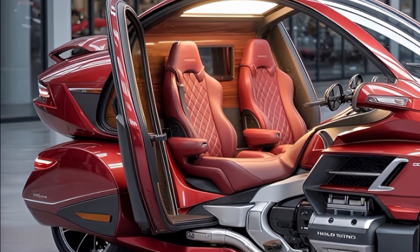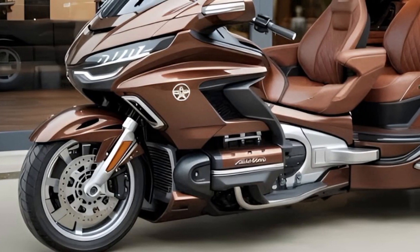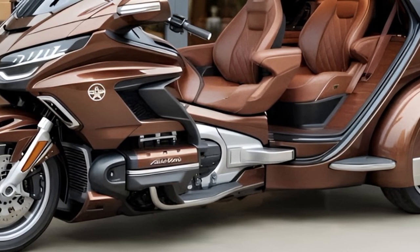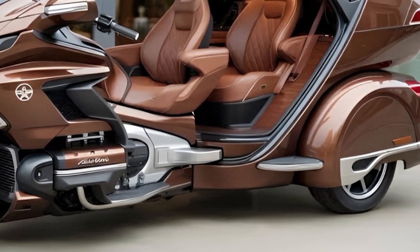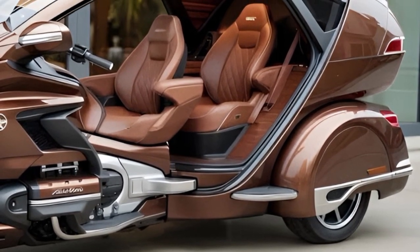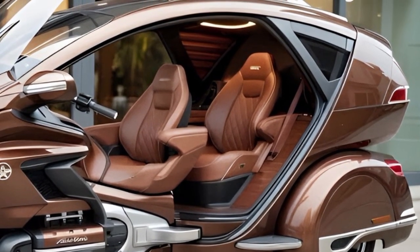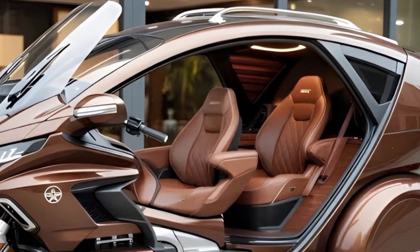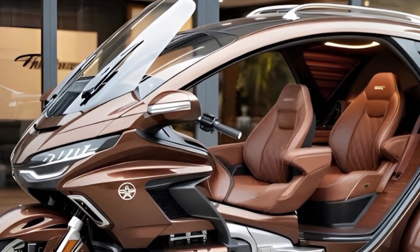Honda understands that touring riders often tailor their machines to suit individual preferences, and the electric Gold Wing supports this tradition fully. Community response to early previews has been enthusiastic, particularly among riders interested in sustainability without sacrificing touring capability. Many appreciate the quiet operation that allows a deeper connection with scenic environments including forests, coastlines, and mountain vistas. Group rides may become more enjoyable as reduced noise levels promote easier communication between riders at rest stops and staging areas.